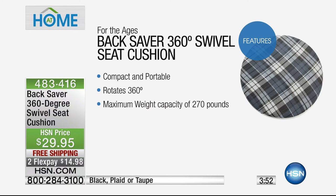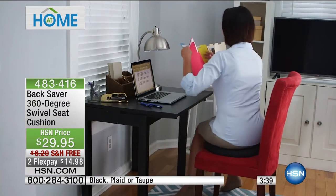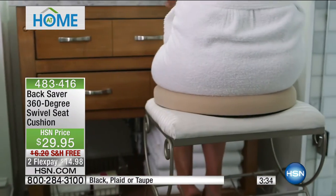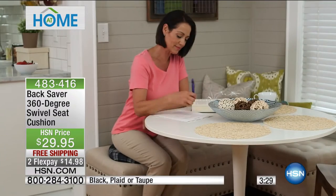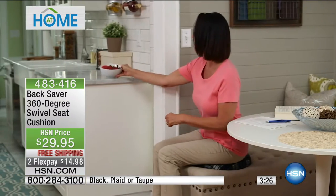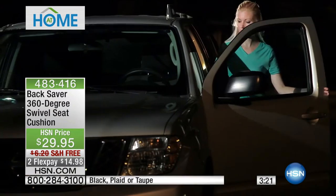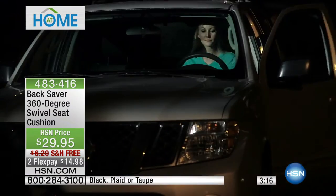It goes 360 degrees, weight capacity about 270 pounds. The average man in this country weighs about 196 pounds, the average woman about 160 — so this works for just about everybody. Something lightweight, compact, portable, and empowering. Rotation goes in both directions, 360 degrees. Think about gifting this for someone who has difficulty twisting into and out of a seated position. Getting in and out of a bench at a restaurant, or up and down from your dining room table — there's no such thing as dining room table swivel chairs. Now you can turn any one of those chairs into a swivel chair.